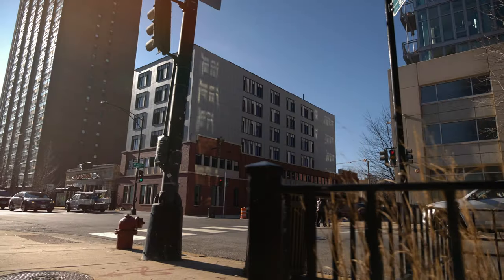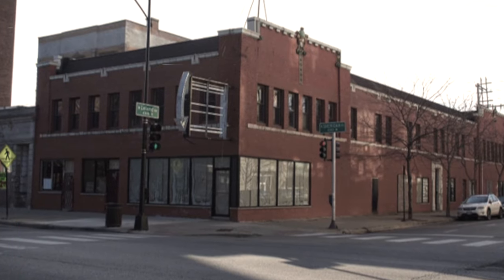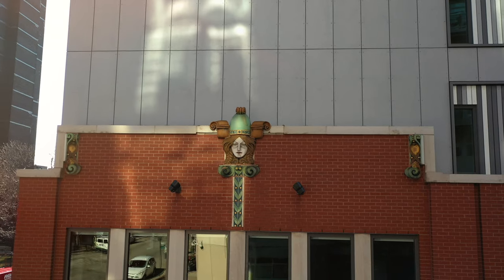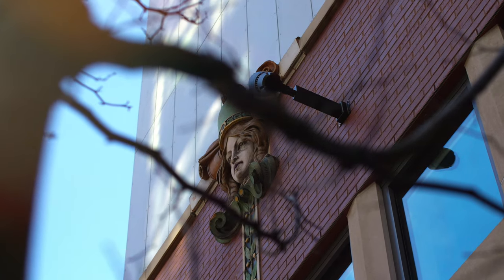The first two floors have the layout and the same type of facade that the original building had back in the 1920s. We were able to save the terracotta features, take them down, have them refurbished, and then put them back up on the building to give it a sense of what this building was like when it was built in the 20s.